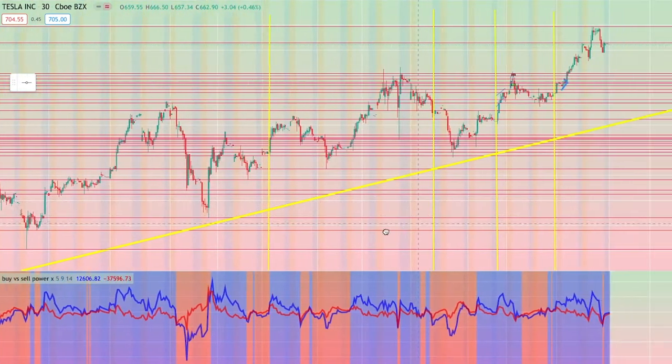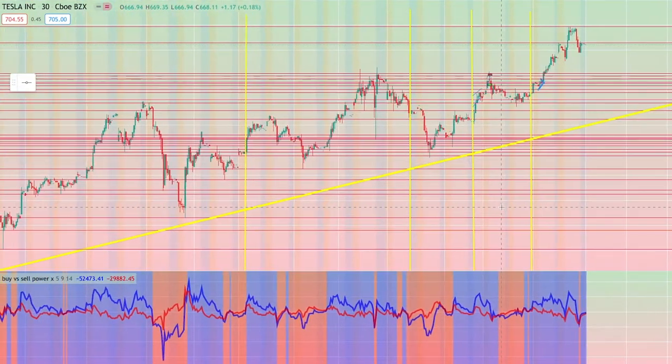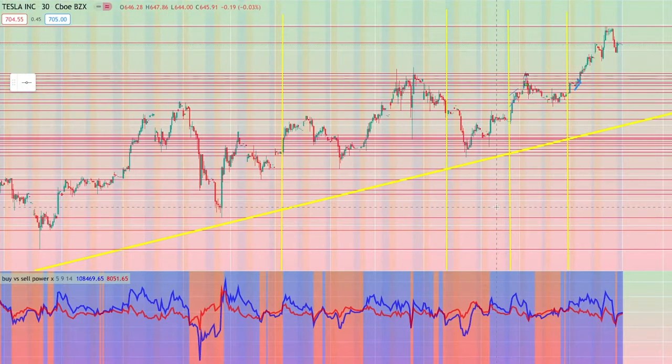So let's get into this video. Volume is probably one of my favorite indicators, but that isn't exactly what this indicator shows. This indicator is my favorite because it actually shows you buyers versus sellers. I'm going to go over why that's important and why that will help you profit a lot in 2021 with this indicator.